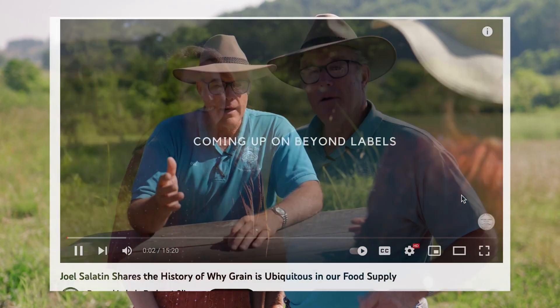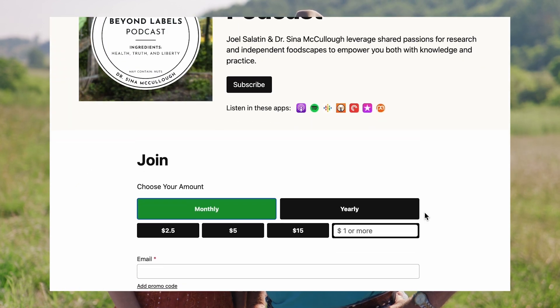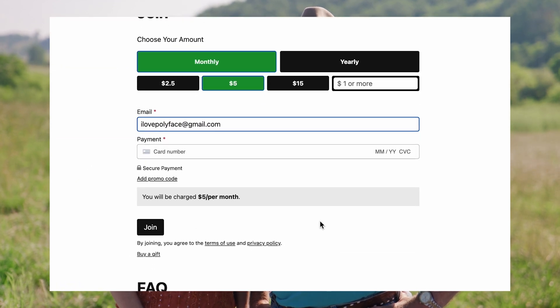Thank you for joining us on Beyond Labels. Our mission with this podcast is to make it accessible to everyone, but we are behind a paywall because the issues we discuss are often subject to censorship. We have an extremely modest paywall to give us the freedom to discuss the issues we want to discuss. You can become a member and enjoy all this content by clicking on the description box below. We look forward to having you join our family.